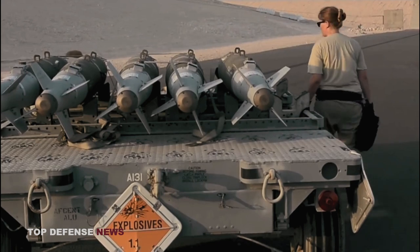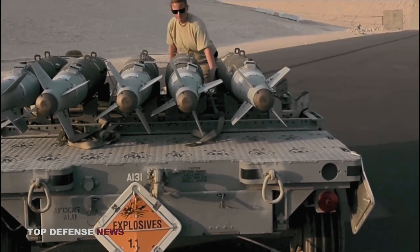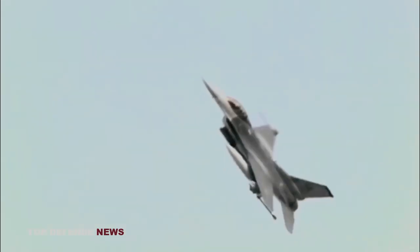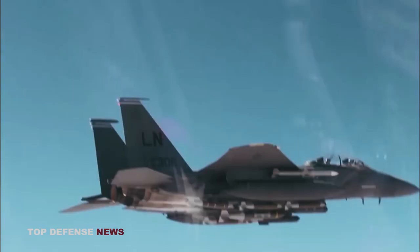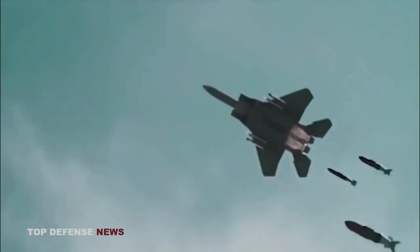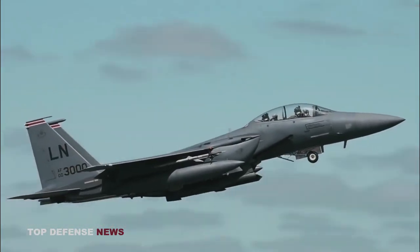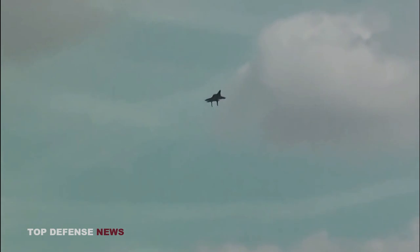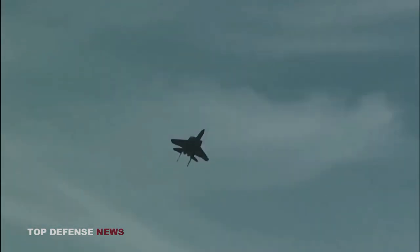According to the Boeing Corporation, in tests at Nellis Air Force Base, Nevada, Air Force F-16 Fighting Falcons and F-15E Strike Eagles dropped 500-pound (227 kg) JDAMs that successfully struck high-speed moving targets. Using onboard targeting equipment, the launch aircraft self-designated and self-guided their bombs to impact on the targets.